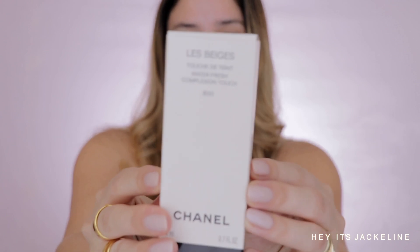As far as coverage, it says natural buildable coverage. I find the Water Fresh Tint is also very natural and buildable, but you cannot get it to medium or full coverage. It's just very perfecting but very lightweight and very natural. So friends, I know you came here to see them in action, so here we go.